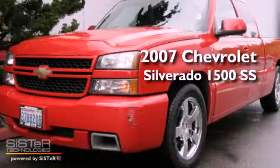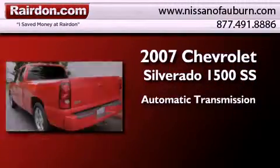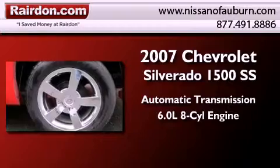This is a 2007 Chevrolet Silverado 1500SS. This truck has an automatic transmission and a 6.0 liter V8.